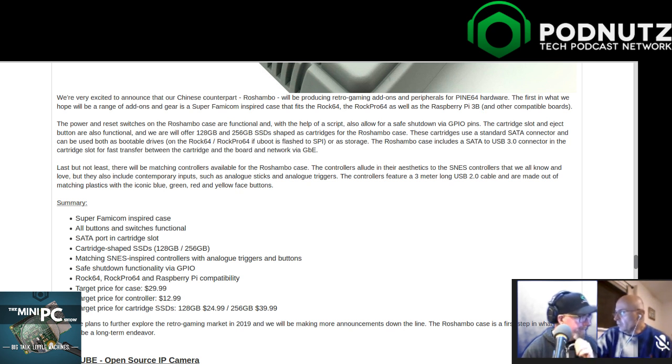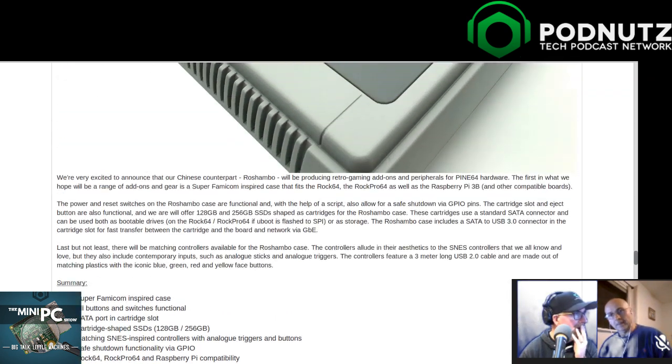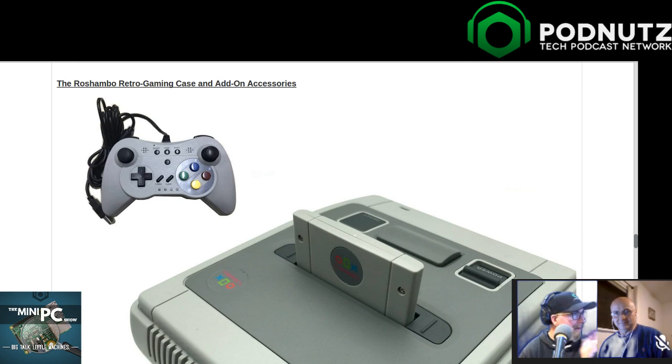They didn't read the last paragraph: 'We have plans to further explore the retro gaming market in 2019 and will be making more announcements down the line. The Roshambo case is the first step in what we hope to be a long-term endeavor.' That is very cool. What else can you do? RGB, baby - that's all I got to say.